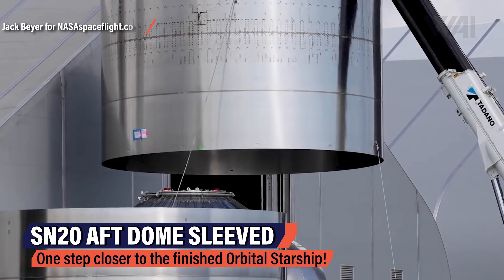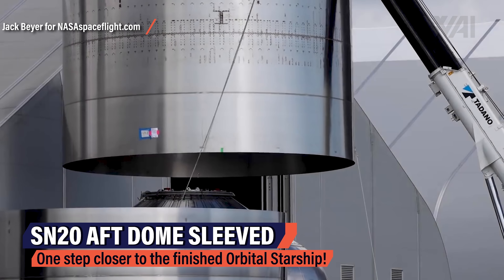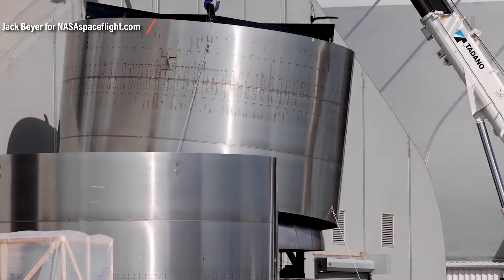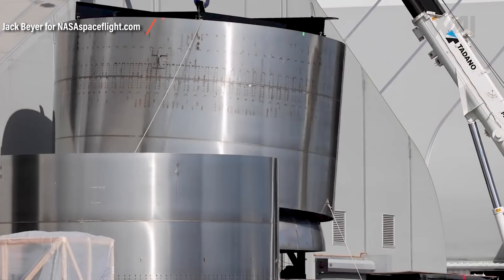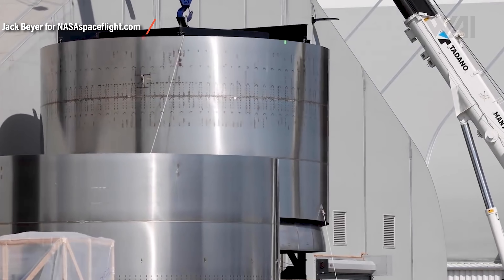Besides work at the launch site, SpaceX is also making constant progress on the first orbital Starship to take flight next. This is one of Jack Beyer's videos showing the sleeving of the aft dome — one of the most important parts of the Starship — which will hold six Raptor engines: three sea-level ones and three for vacuum flight.